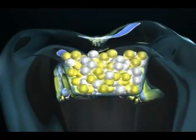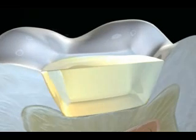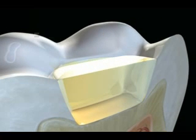The BluePhase 20i, with its unique polywave technology, combines the advantages of LED with a broad spectral range of 380 to 515 nanometers, giving it the ability to cure all materials currently in the market.